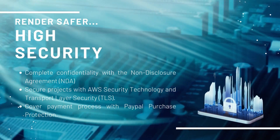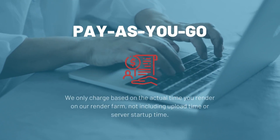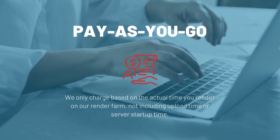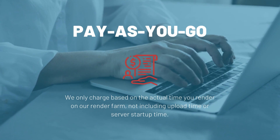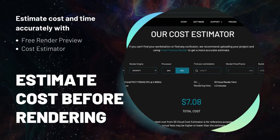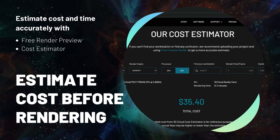Each user has a balance. Each time you run a project, the amount corresponding to the render time charged is automatically removed from your balance. With 3S Cloud Render Farm, you just pay as you go — we only charge based on the actual time you render, not including upload time or server startup time. Before each render, you can estimate cost and save time accurately with the free render preview feature and cost estimator.